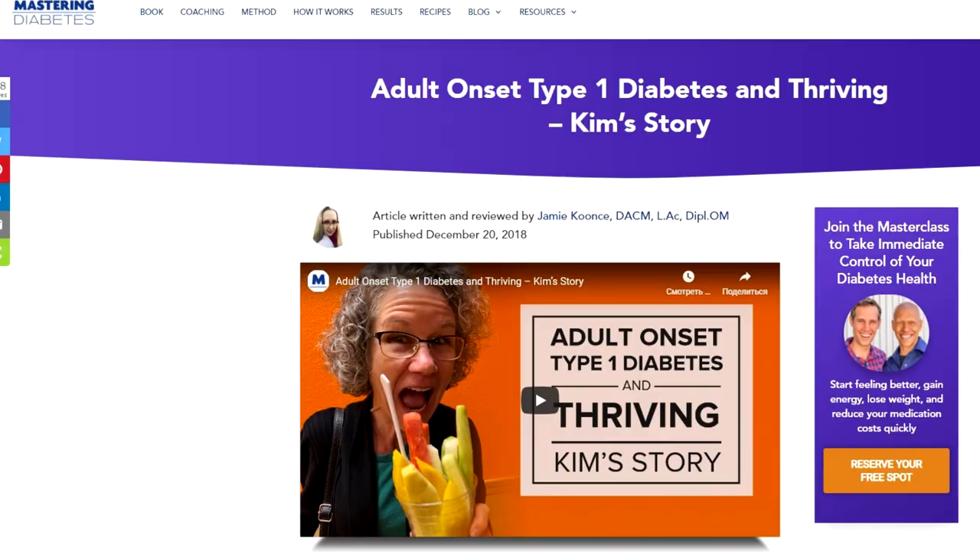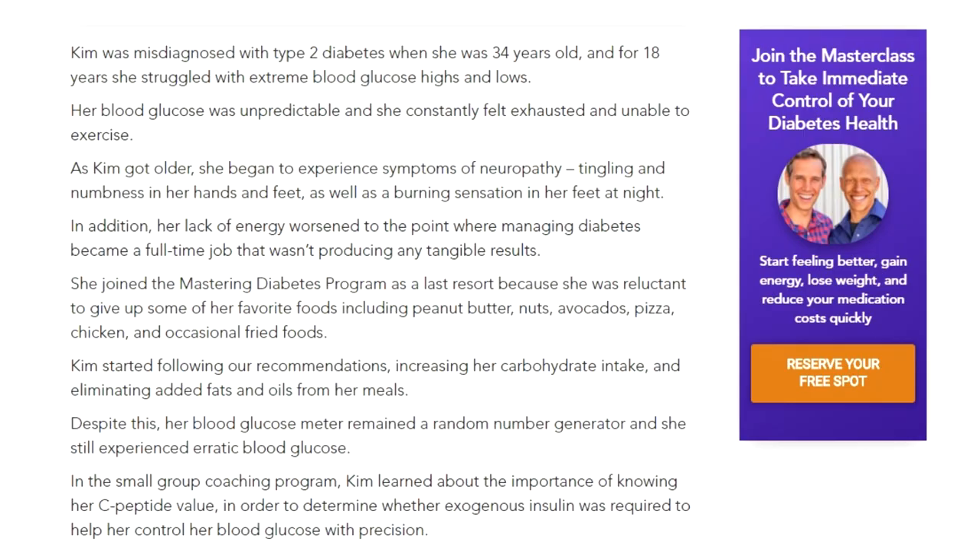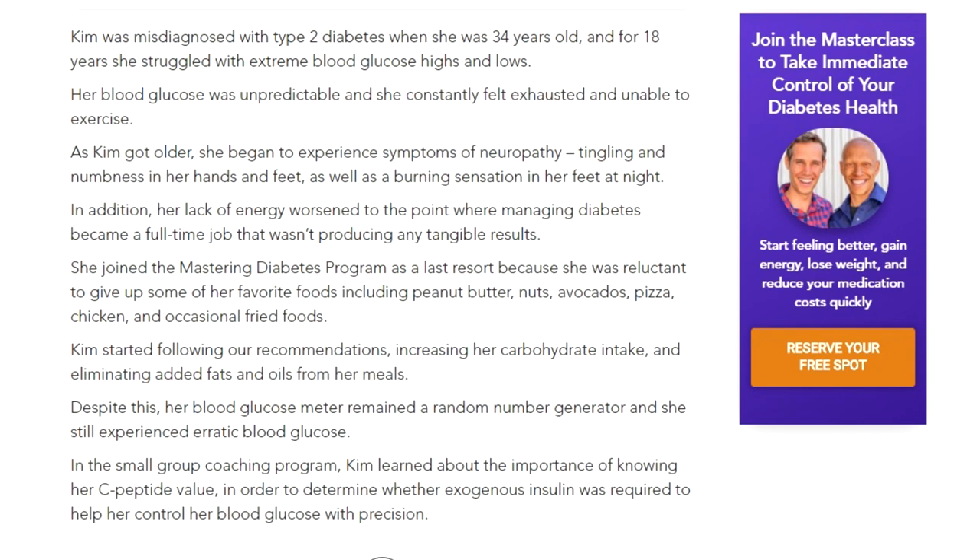This information will get you amazing results and teach you how to drop your A1C, like Kim, who was able to control her blood glucose with precision within weeks after being diagnosed with type 1.5 diabetes, even though she was previously diagnosed with type 2 diabetes.